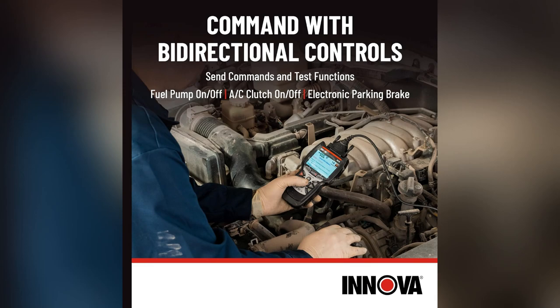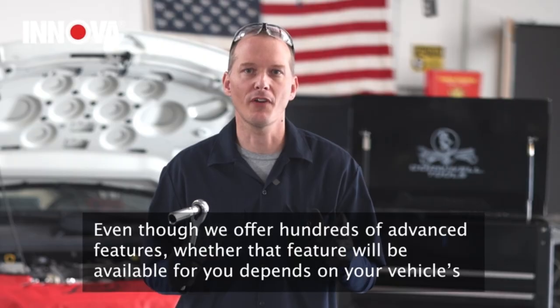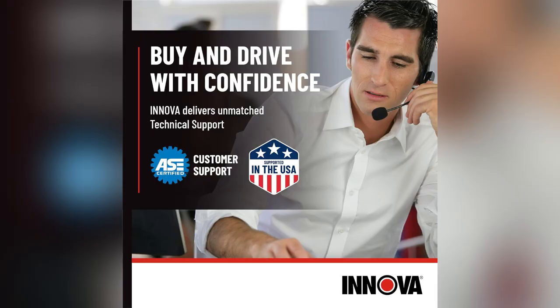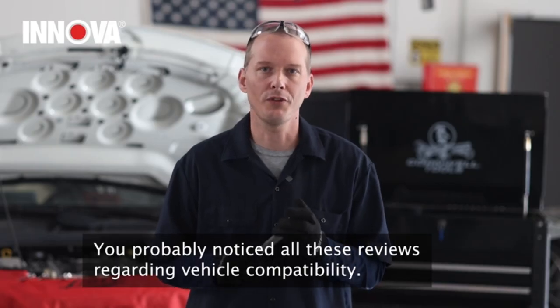I gotta share my secret weapon: the Innova 5610 OBD2 scan tool. Picture this — I was having intermittent issues with my car and dealing with mechanics was a nightmare. Then I got the Innova 5610, and wow, it has bi-directional control, so I could literally command my fuel pump to turn on and off right there in my driveway.